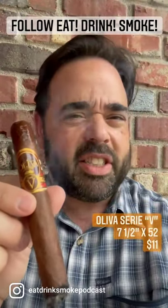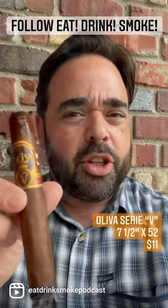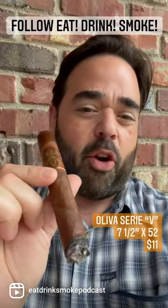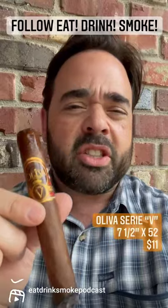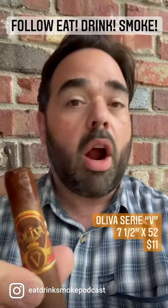Now this right here is the Oliva Serie V. It comes in the O, it comes in the G — I am partial to the V. This was a Churchill I've already been smoking. Seven and a half inches long with a 52 ring gauge sun-grown wrapper. It's a Nicaraguan cigar.